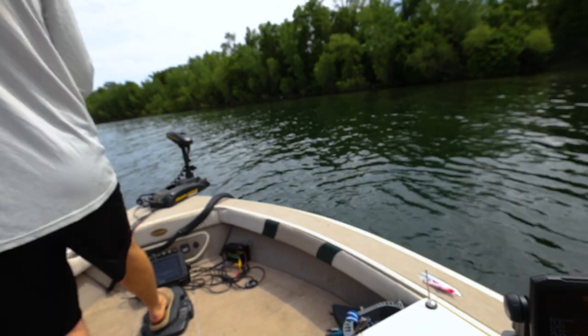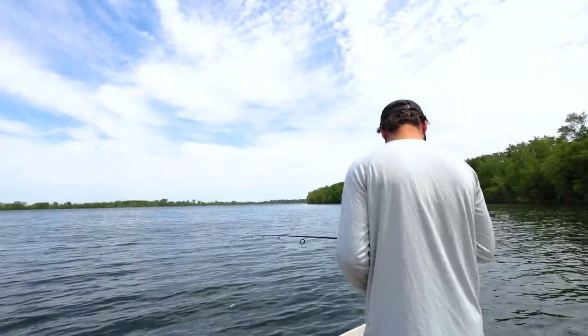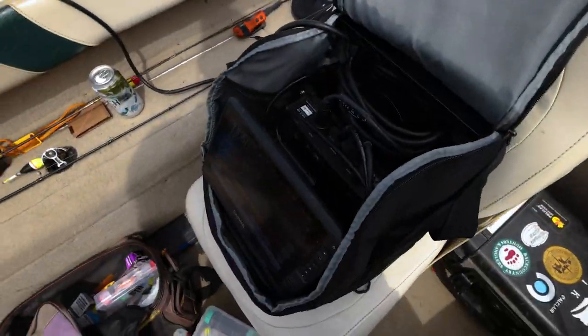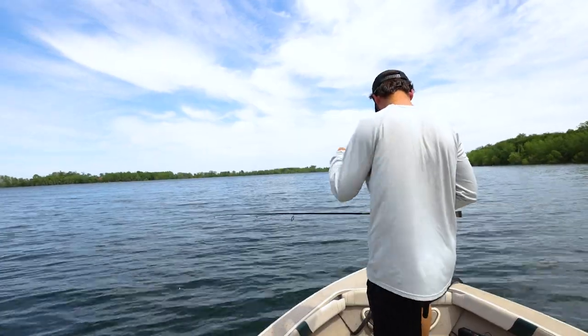It's not even 3 o'clock in the afternoon — 2:50 in the afternoon, bright, hot, sunny day today, and we were catching midday walleyes with the LiveScope in about 18 feet of water. Finding a school down on the bottom and Dan is putting on a clinic. I need to start fishing.